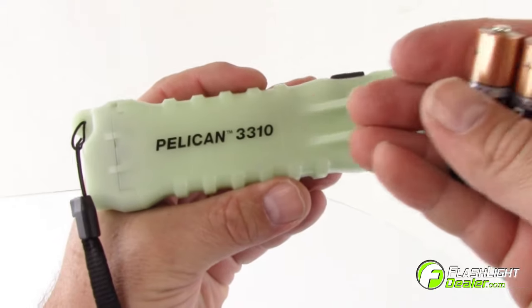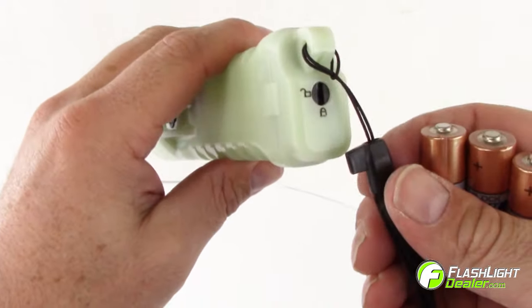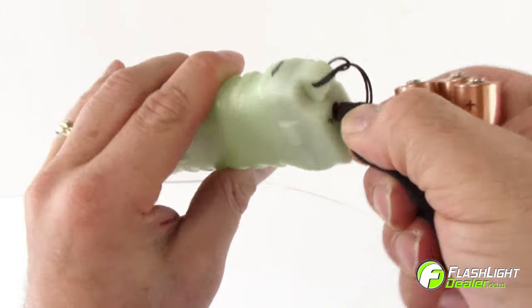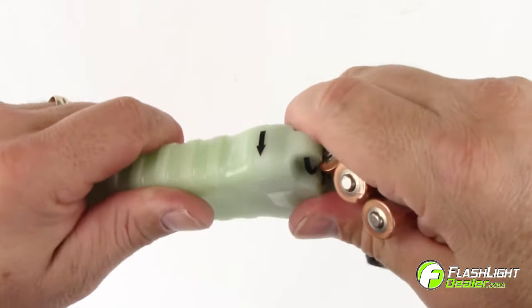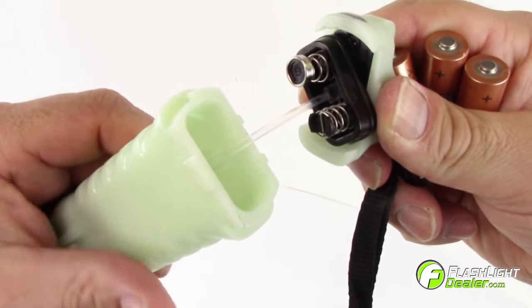The 3310 ELS comes with three AA alkaline batteries. To replace the batteries, use the lanyard key to unlock the tail cap. Turn the cap counterclockwise following the direction of the arrow. The tail cap is secured by a battery door retainer to ensure that it will never be lost.